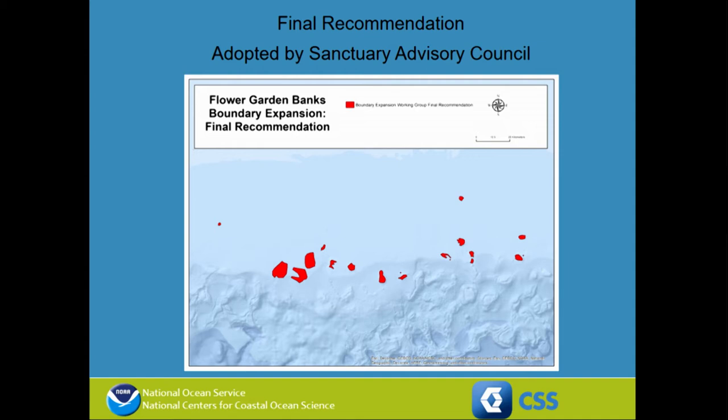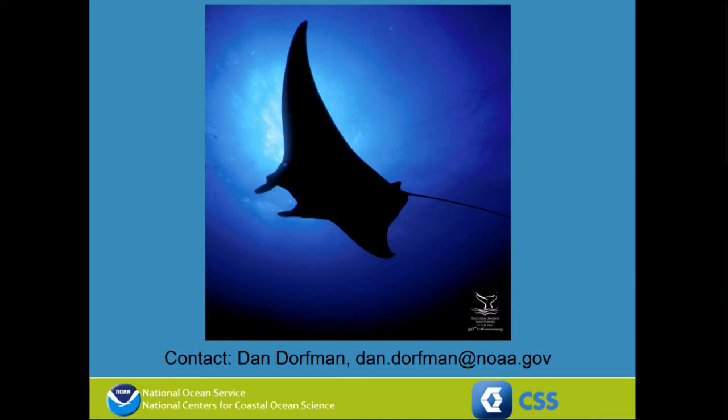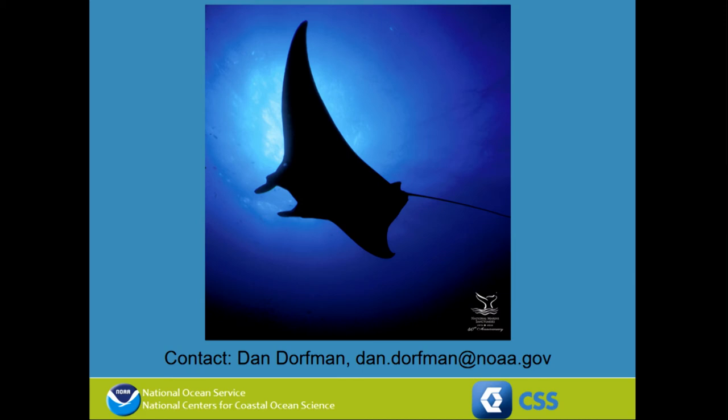One more thing we did before finishing was to take this final proposal and evaluate it for its ecological and biological representation. Now that we had a set of polygons derived through group decision making rather than strictly on ecological criteria, we went back to the spatial information and checked how well we did in representing all of that spatial information in the polygons we all agreed on. Those were the results of reviewing what we represented in our final recommendation — and that was our process for advising the expansion of the National Marine Sanctuary and the Flower Garden Banks.